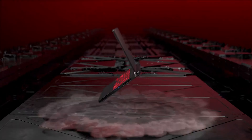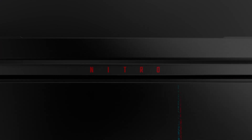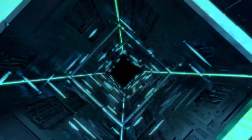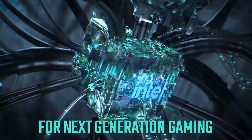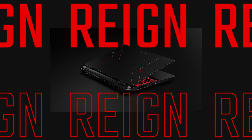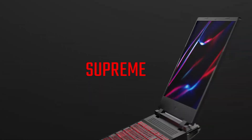The power connector is around the back, and then you've also got an Ethernet port, an HDMI 2.1 port, 3 USB-A ports supporting up to USB 3.2 Gen 2, and a Thunderbolt 4 USB-C port. It's a decent selection of ports, and we should also mention that the latest Wi-Fi 6 standard is supported.